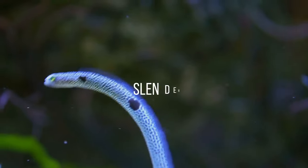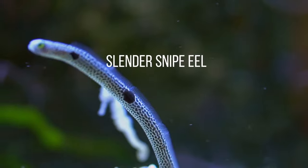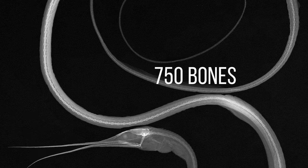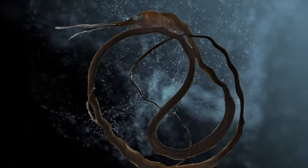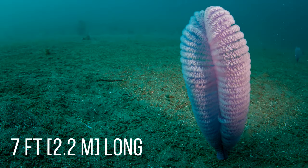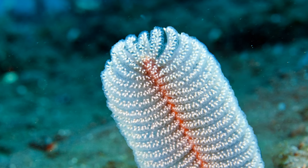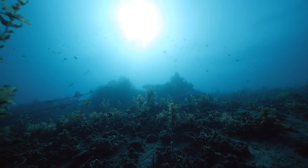The Slender Snipe Eel is a slim and long creature that's still a mystery for marine scientists. It's 4 feet long and has at least 750 bones in its spine — much more than any other animal in the world. The Sea Pen is 7 feet long with many varieties, but most look indeed like a pen or a quill. The similarity is even more striking when the animal has a water-filled bulb that anchors it to the floor.